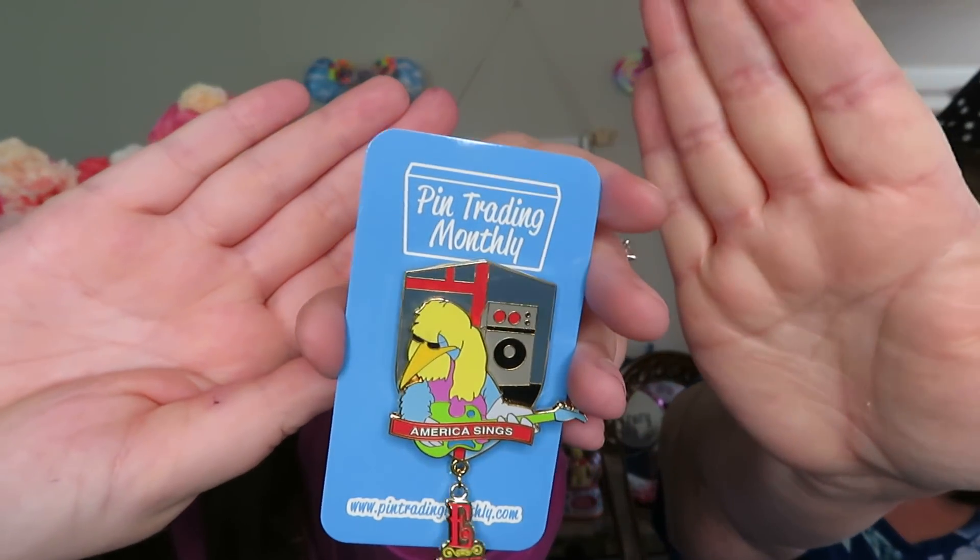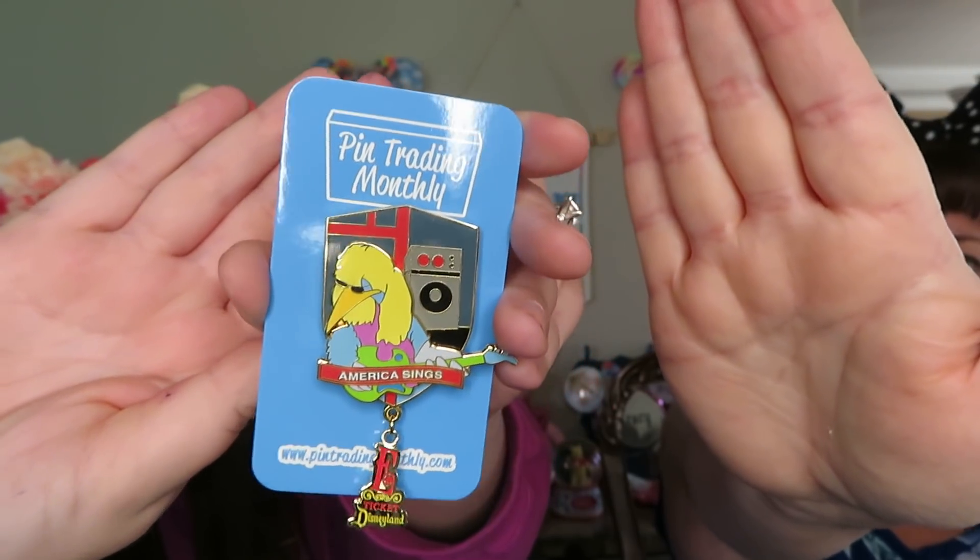Last pin. It's a Disney — this is all Disneyland, Disneyland themed. America Sings. It's an E-ticket. So this would be from the beginning when the park was open. I don't even know the character on it — it looks like a bird. It looks like a bird playing guitar and singing. It's a limited edition of 1,500, and it's an annual pass exclusive. It's 2004.